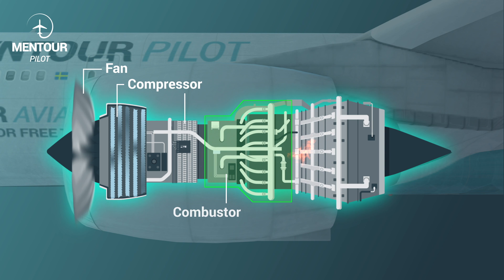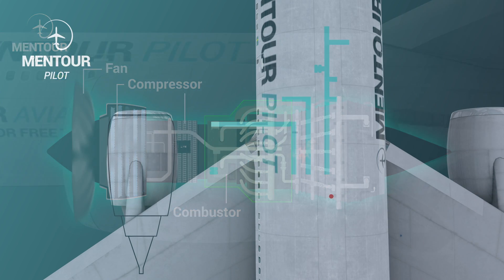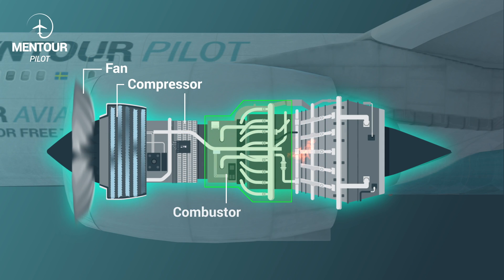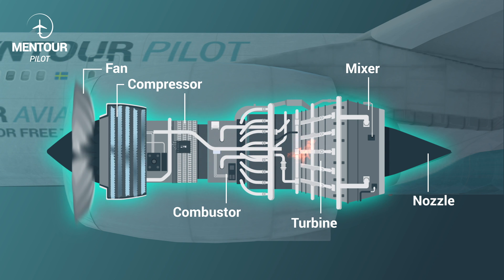In the combustion chamber, after the air has passed all the compressor stages — and it's in those compressor stages that we take bleed air out of the engine to feed the pressurization of the aircraft, the pressurization of the oil tanks, and the seals — fuel is added, we light it on fire, the air becomes much hotter, expands, increases in speed, and is pushed backwards. From this stage it passes through the turbine stages, which harness some of that energy to drive the compressor.